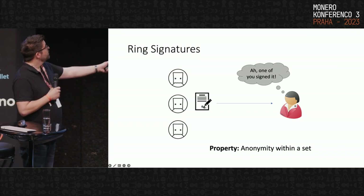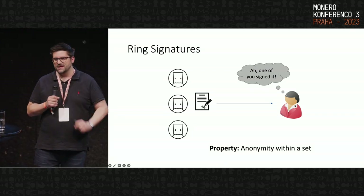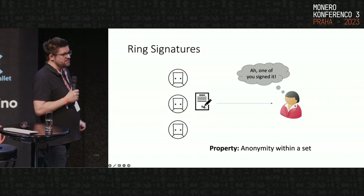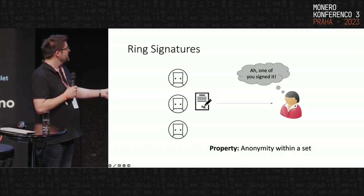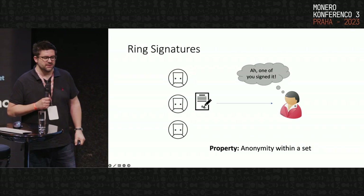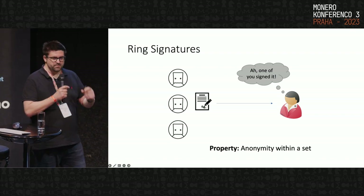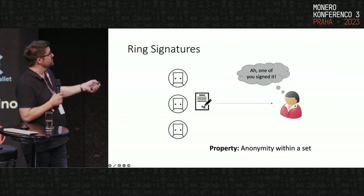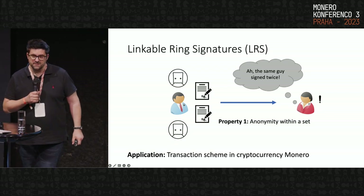Let's recall ring signatures. The key property of a ring signature is that you can sign a document but the linkability to the signer is unclear. Whenever you build your ring with a certain set of members, the verifier only knows it was one of these people but cannot tell who — this property is known as anonymity. Building a cryptocurrency purely from this assumption is not enough, because Alice could build two different rings and perform a double-spending attack that cannot be detected.